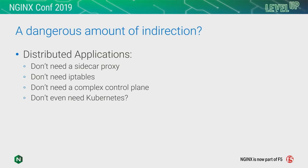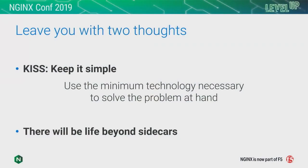Your distributed application does not need a sidecar proxy. It does not need IP tables. It does not need a complicated control plane. It doesn't even need Kubernetes — it can run many other ways. What you need is a secure, reliable, instrumented, easy-to-control, easy-to-manage data plane so that you can see and control how these distributed components talk together. As we close, I want to leave you with two thoughts. The first: keep it simple. Understand the problem at hand and use the minimum technology necessary to solve that problem.